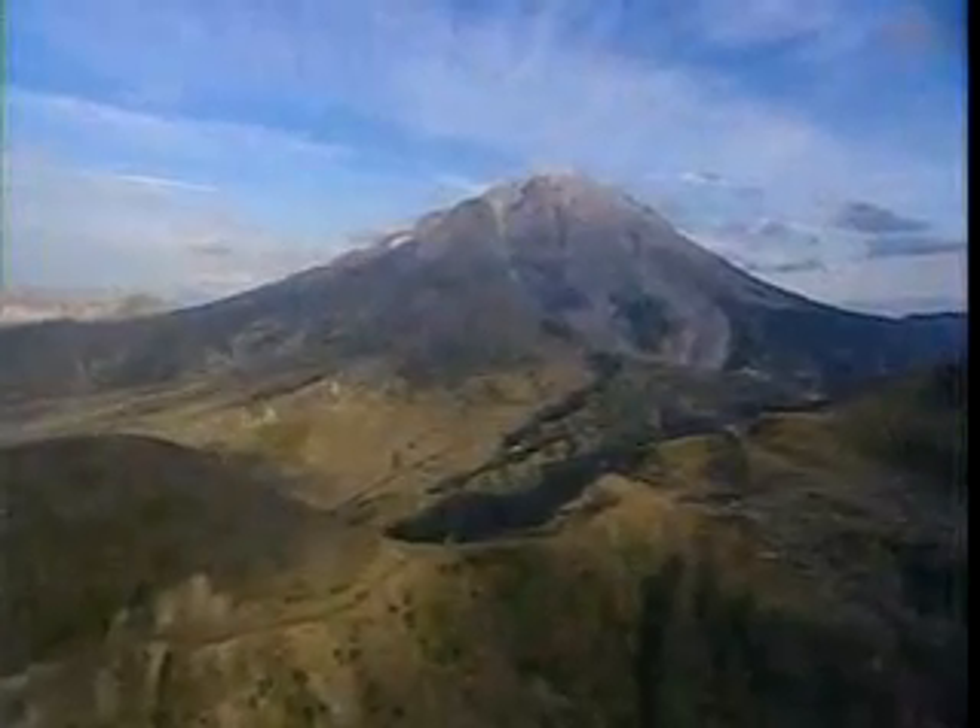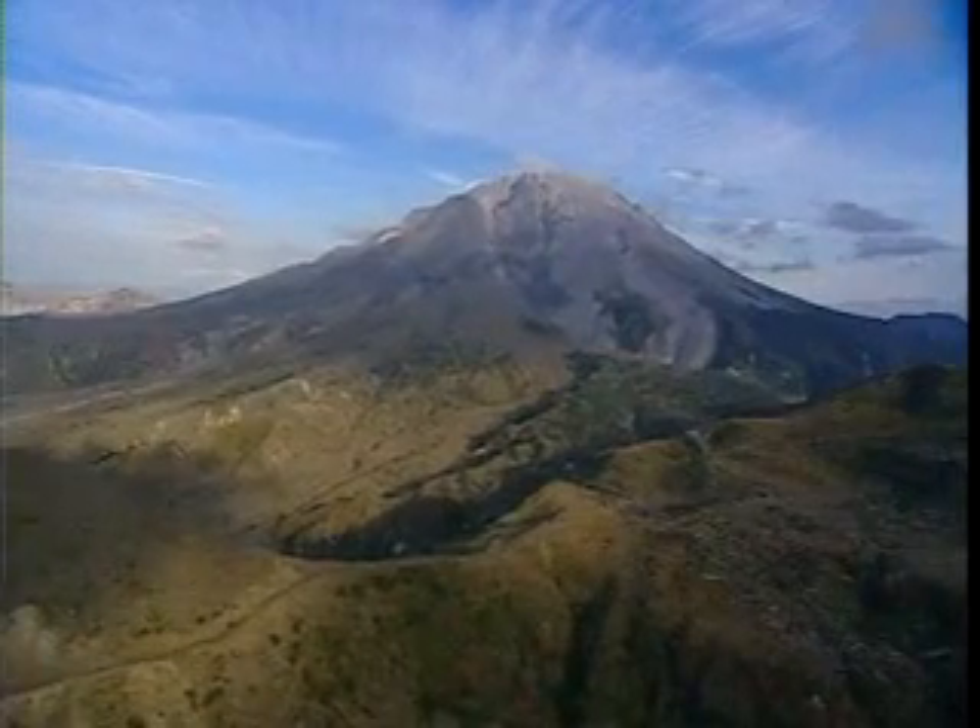And it will erupt again someday. Scientists know volcanoes can be deadly. They hope that by learning more about them, they can someday predict when an eruption might occur and save lives.